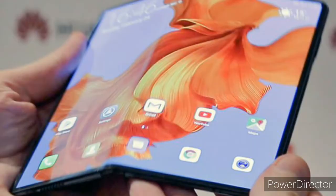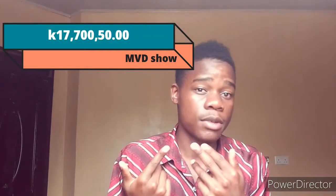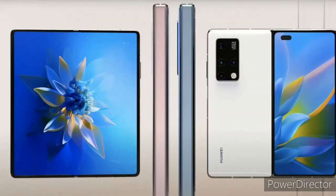Huawei came up with the Huawei Mate X, which was nice and good. I truly loved the phone personally and wanted to buy it, but the budget didn't allow — it is 17,750 kwacha here in Zambia, which is a lot of money. Huawei then announced the Mate X2, which was on fire, with better performance, better cameras, and a better screen than the first one.